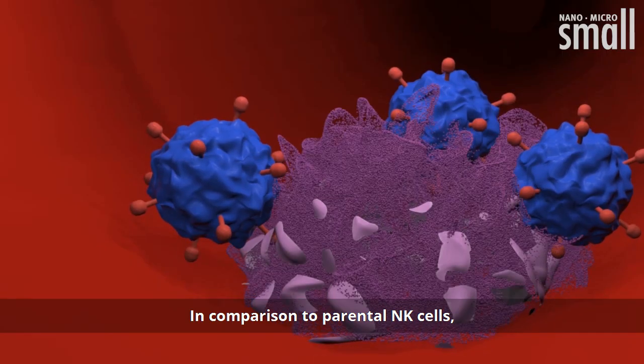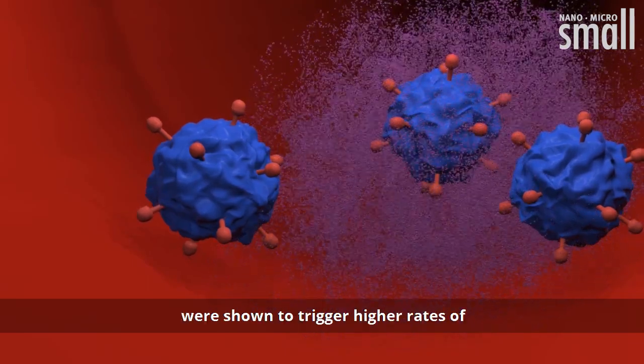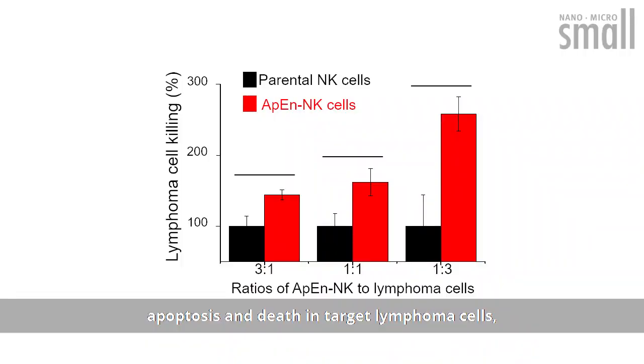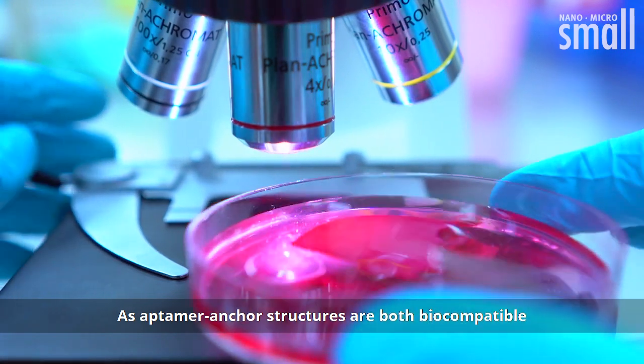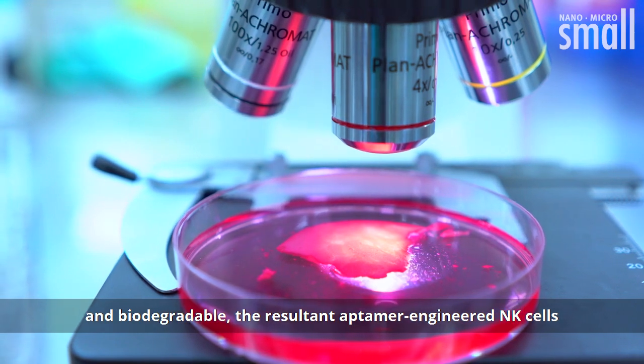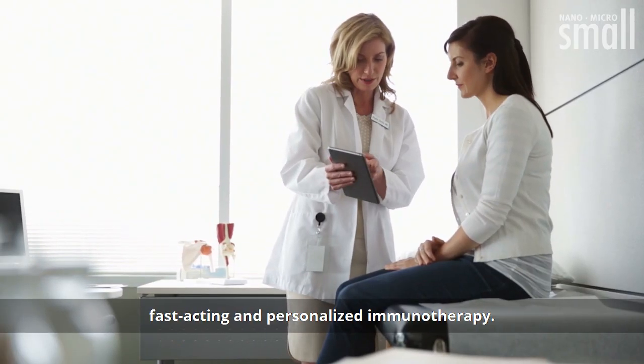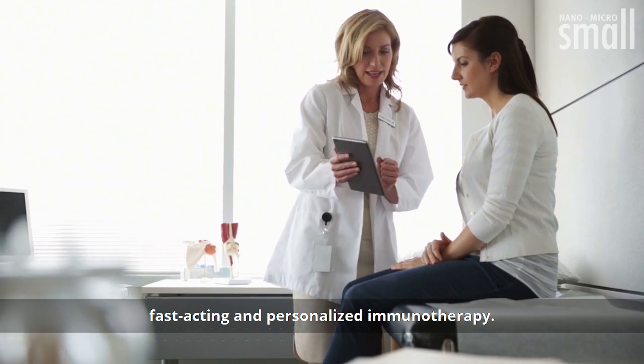In comparison to parental NK cells, aptamer-engineered NK cells were shown to trigger higher rates of apoptosis and death in target lymphoma cells, with greater enhancement in treatments at lower ratios. As aptamer-anchor structures are both biocompatible and biodegradable, the resultant aptamer-engineered NK cells will have minimal risk for clinical use and are suitable for fast-acting and personalized immunotherapy.